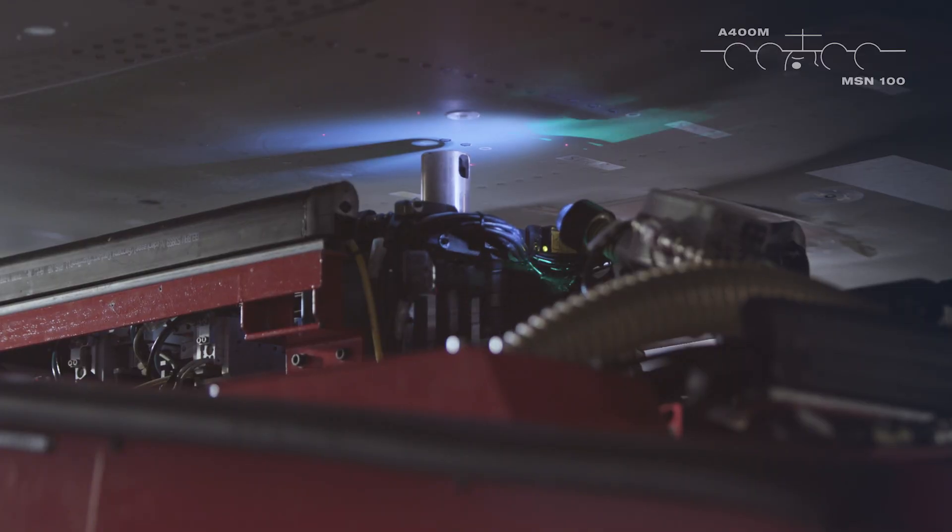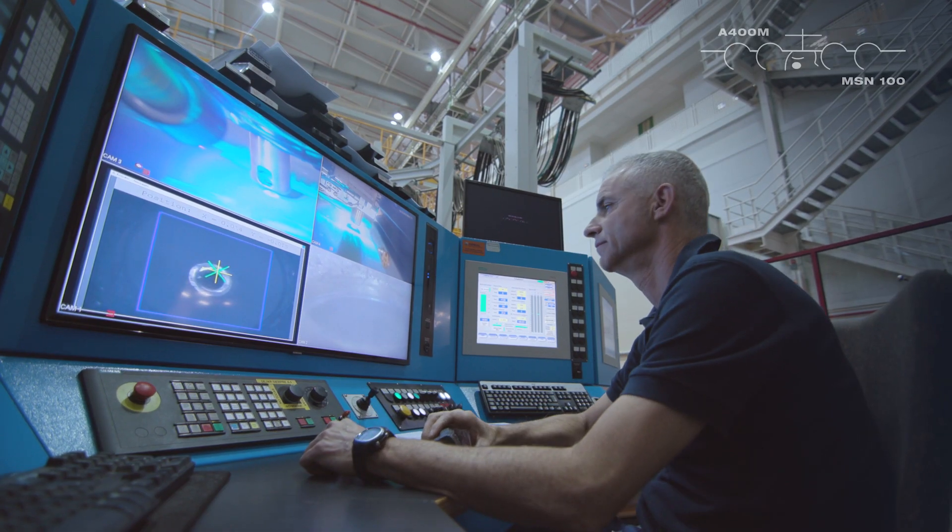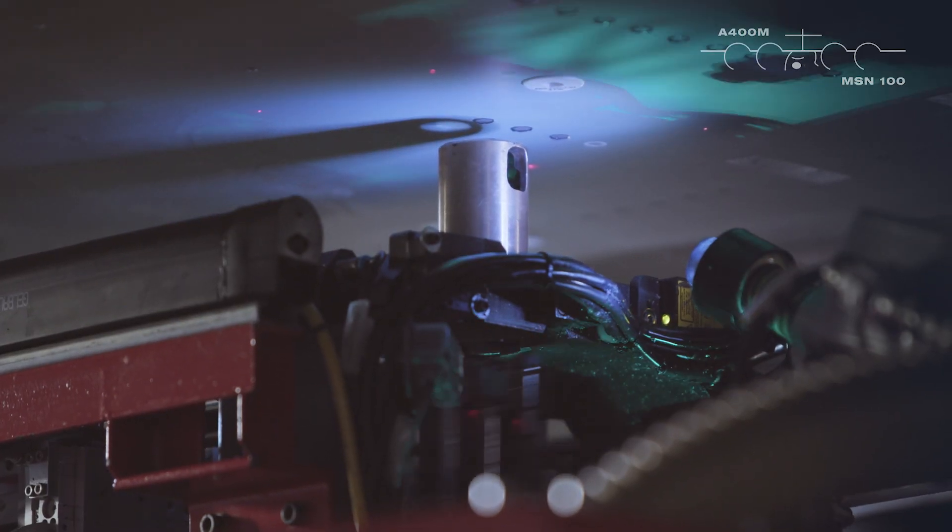And the third one, which is the drilling and riveting process, is a continuous process that is measuring and collecting data in order to drill and rivet with the accuracy needed for this process.